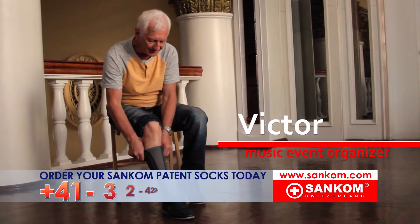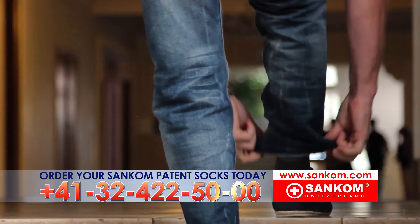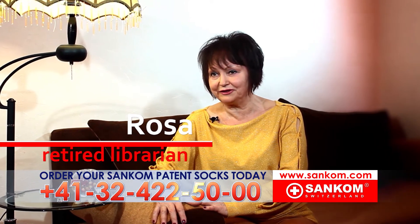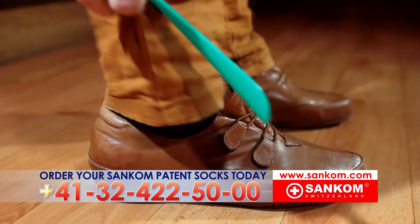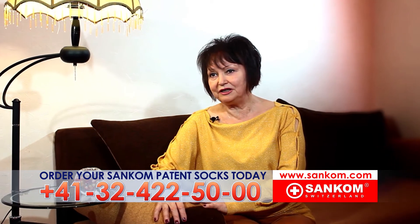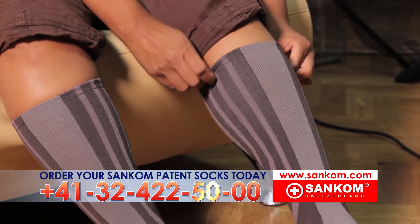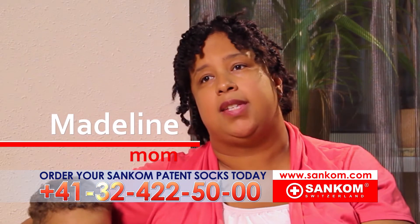I was given compression socks from Sancom. Lightness and strength return to my legs. I feel younger instantly — a whole lifetime ahead. I feel strong and flexible again. It is amazing. You put on your socks, take a few steps, and feel instant relief. My legs are strong and look fantastic. I consider Sancom socks to be the best preventative measure for varicose veins available on the market today.